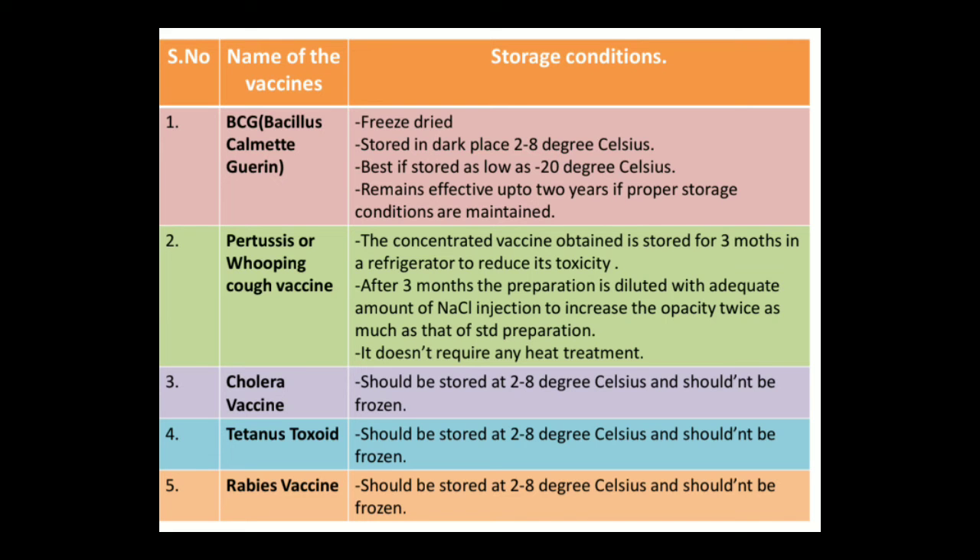To start with BCG, it has to be in a freeze-dried formulation. It should be stored in a dark place from 2 to 8 degree Celsius. It is best if stored at minus 20 degree Celsius. It remains effective up to 2 years if properly stored under these conditions.